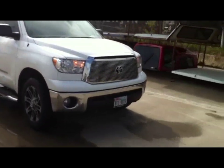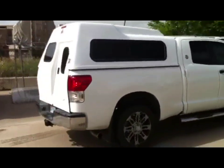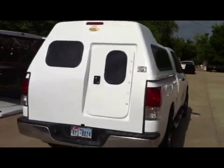Ladies and gentlemen, here comes a beautiful Toyota Tundra, and look here — we got something that's probably the only one built in America. This is an unusual unit. This guy wanted something he could live in, sleep in, and drive in, and I'm going to tell you, this is an awesome unit here.